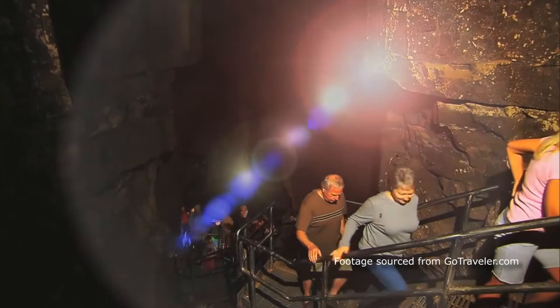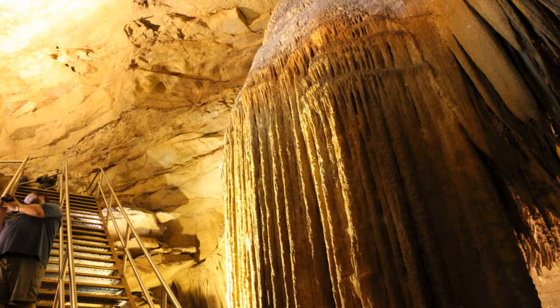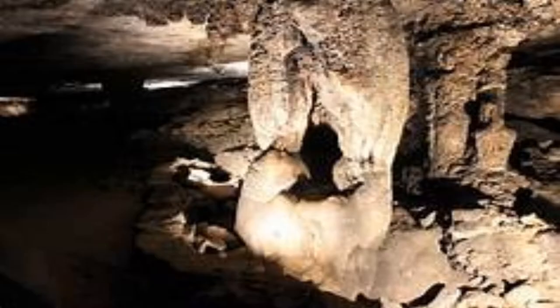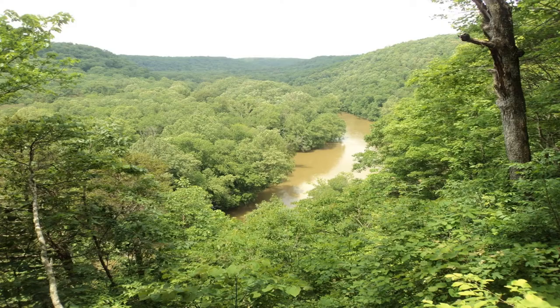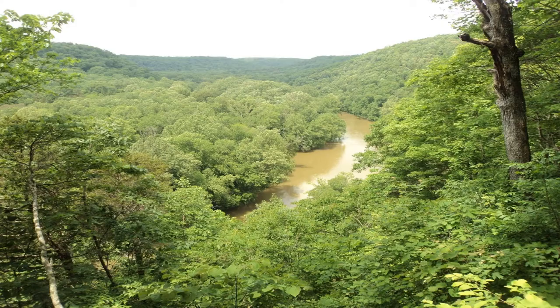What are some must-see tourist spots at Mammoth Cave? There is so much more to Mammoth Cave than just the large, lengthy passages. Be sure to check out Frozen Niagara, Gothic Avenue, and while you're there, make sure to check out The Devil's Armchair, The Cedar Sinkhole, Green River Bluffs Overlook, and Engine No. 4. You won't be disappointed.